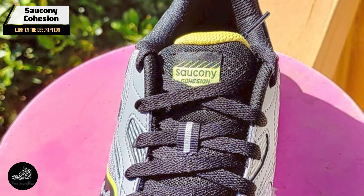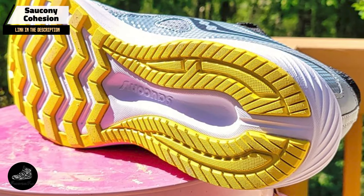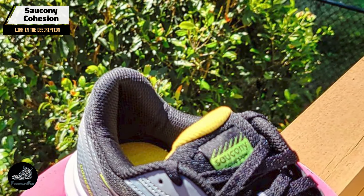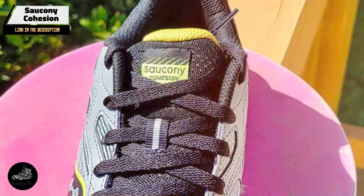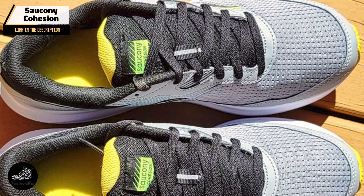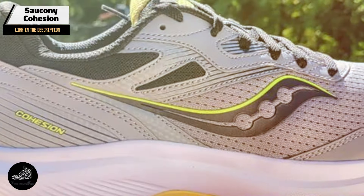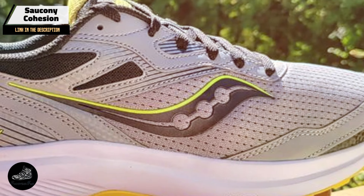The Saucony Cohesion is ideal for both new and experienced runners who need a comfortable, supportive shoe for daily use. The cushioning system helps protect your feet from impact, while the breathable upper keeps your feet cool during exercise. It's suitable for a range of activities, from running to cross-training. Designed for versatility, the Cohesion performs well in a variety of settings. Its comfortable fit and supportive cushioning make it suitable for long runs and intense workouts. The shoe's easy-to-adjust laces ensure a secure fit, enhancing overall performance.